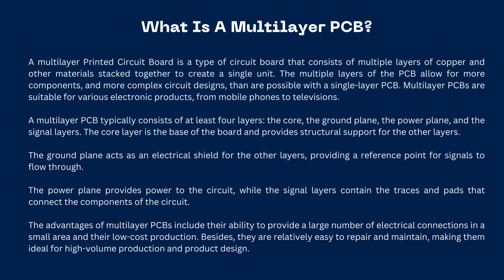What is a multilayer PCB? A multilayer printed circuit board is a type of circuit board that consists of multiple layers of copper and other materials stacked together to create a single unit. The multiple layers of the PCB allow for more components and more complex circuit designs than are possible with a single-layer PCB.